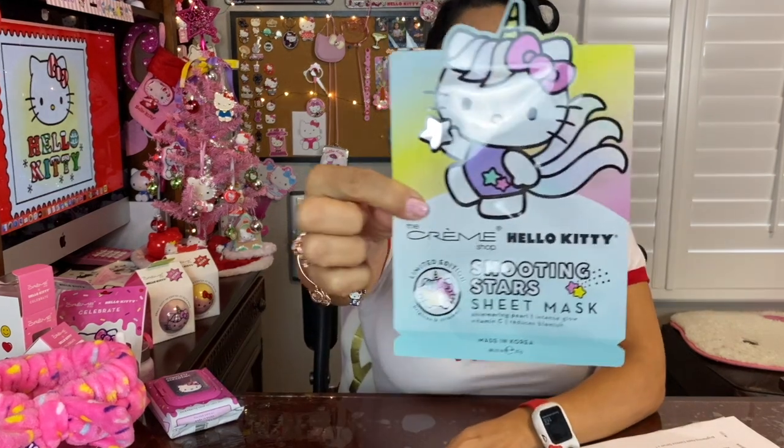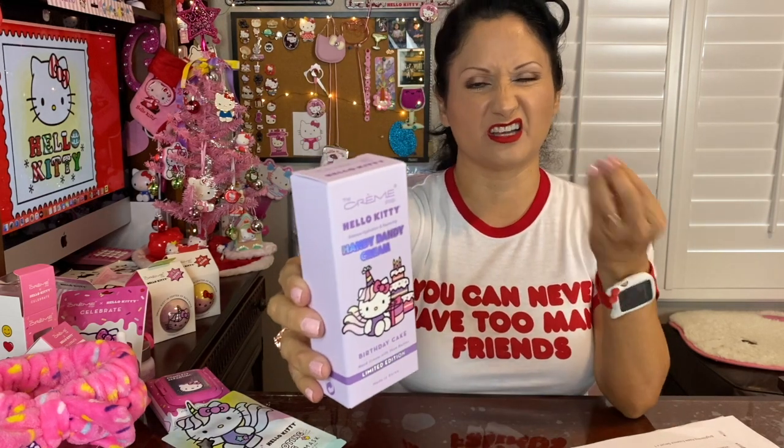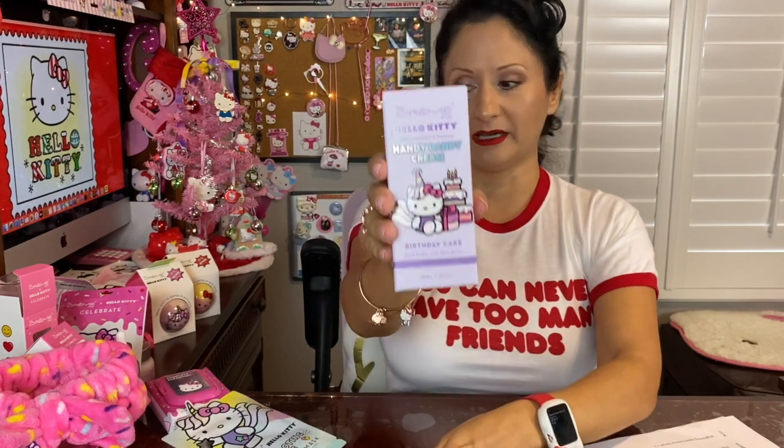I also purchased another sheet mask — this one is Shooting Stars and it has shimmering pearls, vitamin C, and reduces blemishes. I also purchased another hand cream called the Handy Dandy Cream, which is a birthday cake scent that I haven't tried before. And I also purchased another set of towelettes — these are complete cleansing with vitamin C for glowing skin.